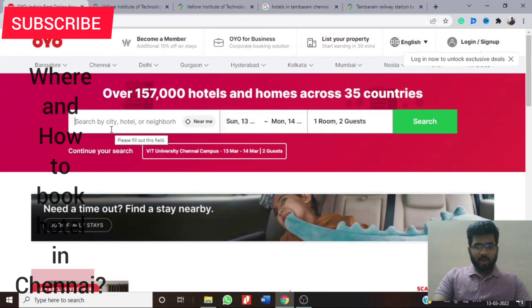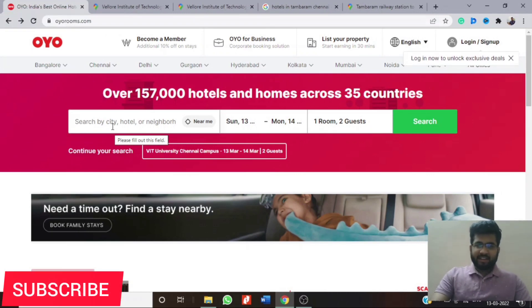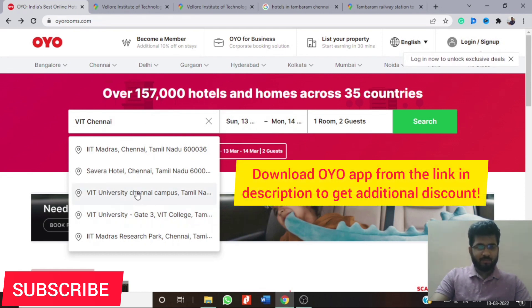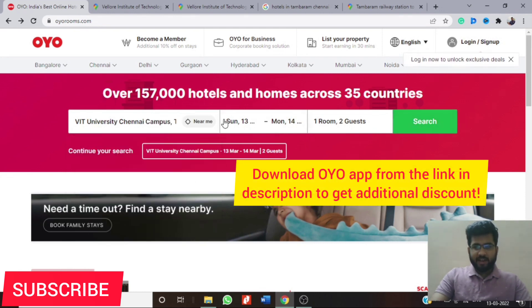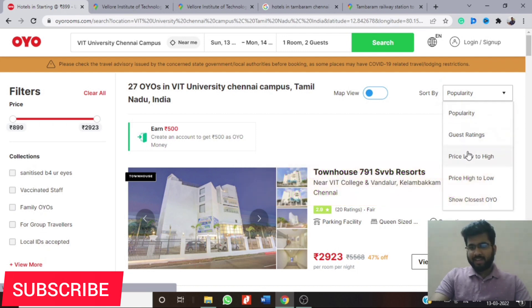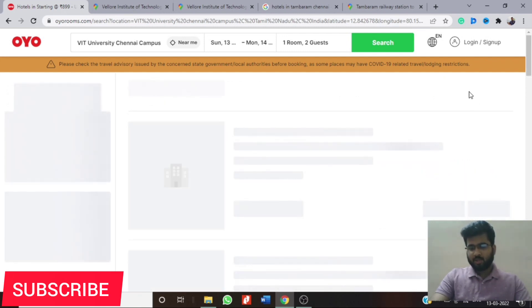The easiest way to book a hotel is through OYO Rooms. Directly go to the search option and enter 'VIT Chennai.' I'll provide the link for the OYO app in the description so you can get some discount. Click on VIT Chennai, enter the dates and number of guests, and click search. In the sort option, click 'show closest OYO' or 'sorted by distance,' whichever option you see.